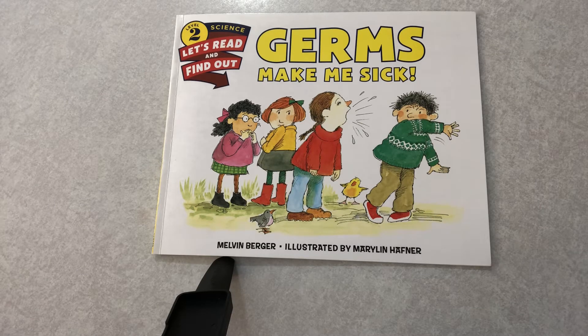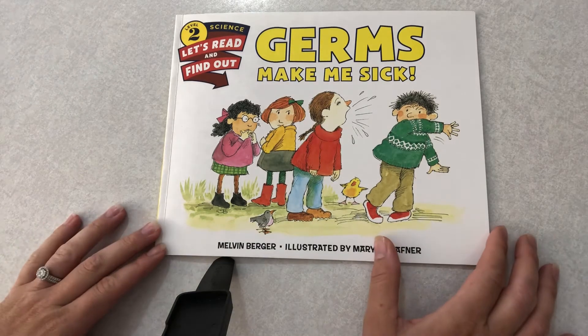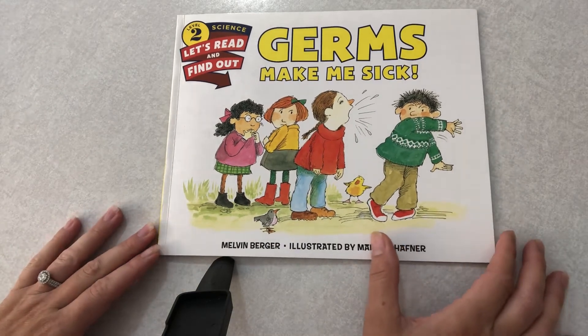When was the last time you were sick? How can you help yourself stay healthy? You can wash your hands before you eat, stay physically active, and eat healthy foods. Let's read our story and see how germs can make us sick.